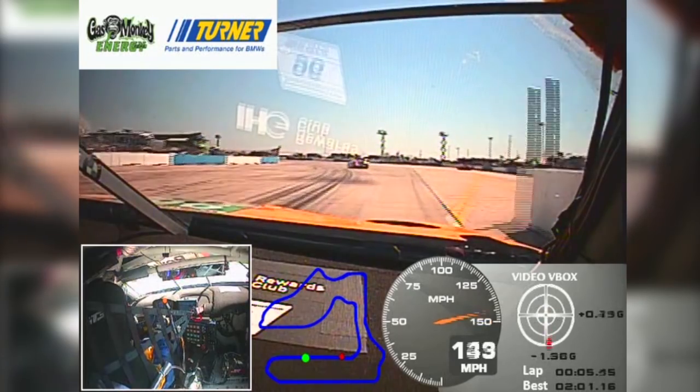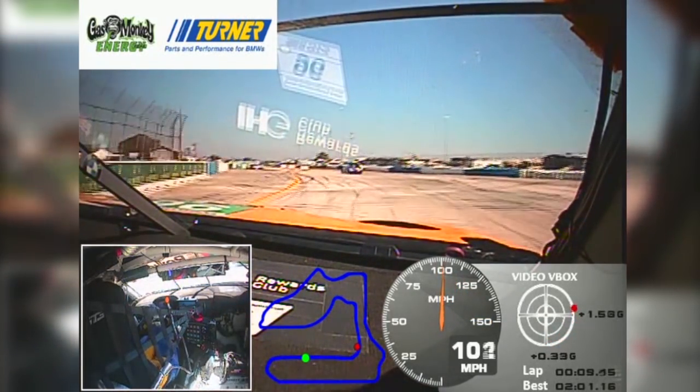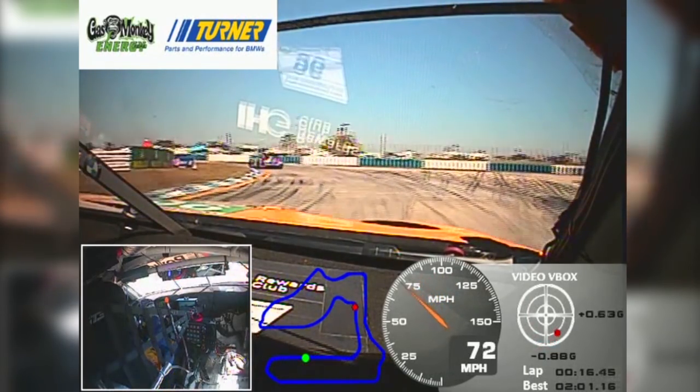Approaching turn one, one of the coolest corners on the track. Very, very fast. We go down to fourth gear and try to carry as much speed as possible, but then the track gets very bumpy and narrow and it's very, very easy to go wide there.